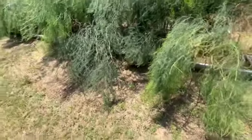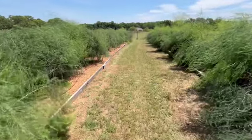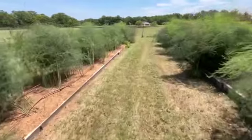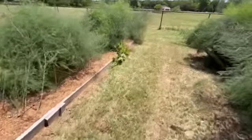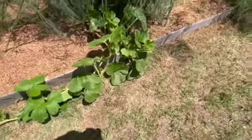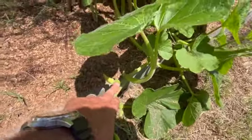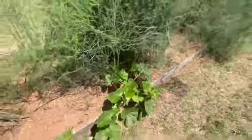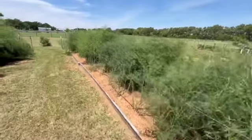There's one of the guineas — they like hiding out in here. Down here is a volunteer squash plant that decided it wanted to live in with the asparagus, so I'm just going to let it go. I think it might be a pumpkin, not sure, but we'll see. I gotta love gardening — y'all take care.